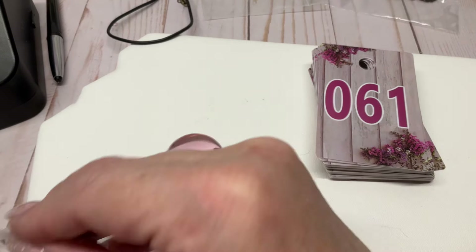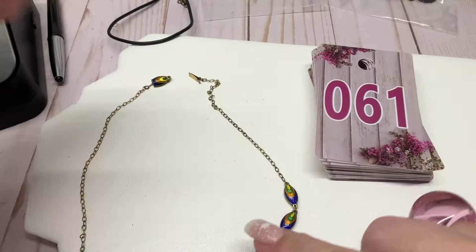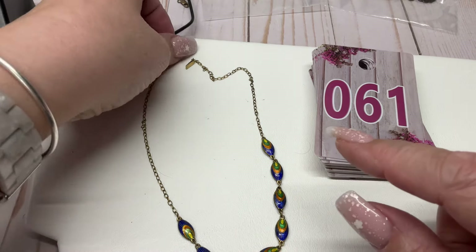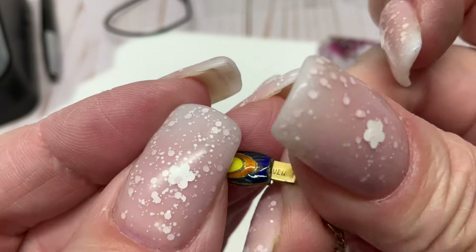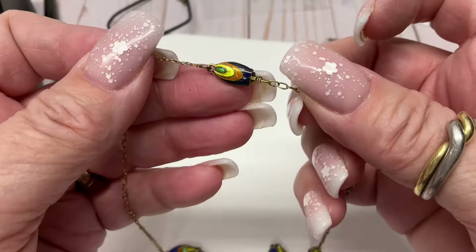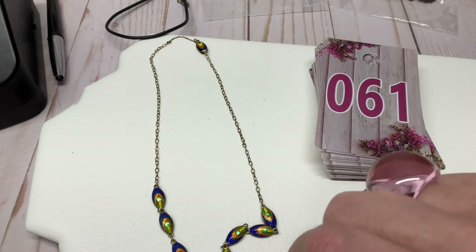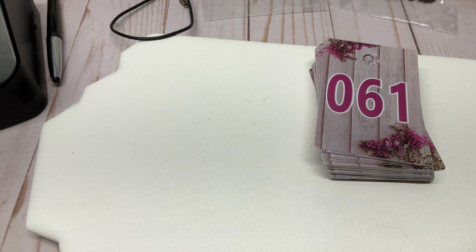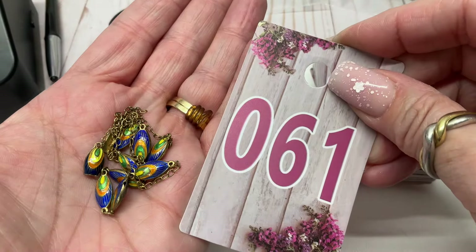Oh my gosh I remember this one — I wish this wasn't so short. It's a little peacock necklace, isn't it so cute! It's marked sterling silver and it is sterling. Look at this clasp — it says 'silver.' I just love this necklace but it's not very long. Total length is 15 and a half inches. I had asked $18, I'll go $12.